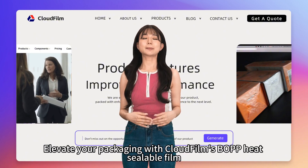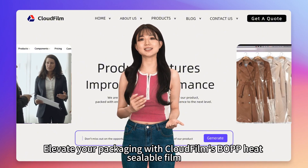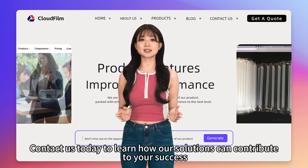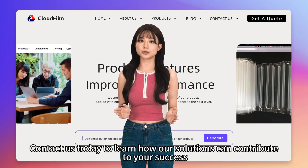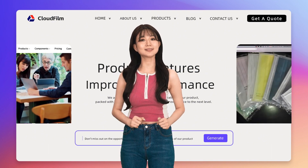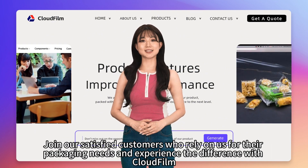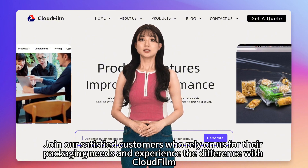Elevate your packaging with CloudFilm's heat sealable BOPP film. Contact us today to learn how our solutions can contribute to your success. Join our satisfied customers who rely on us for their packaging needs and experience the difference with CloudFilm.